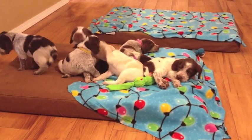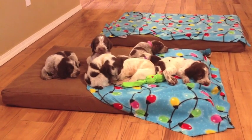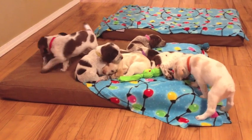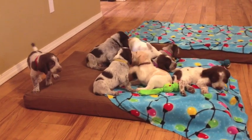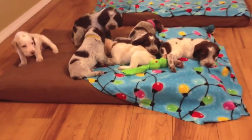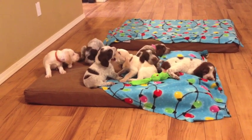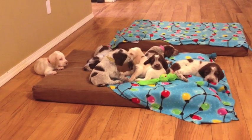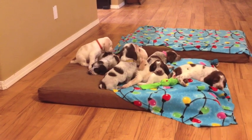They're kind of winding down. Here comes orange, coming to get in the group — everybody's a little tired. Now we're letting them sleep on these pillows a lot more because after about a week of potty training, they're doing a really good job of keeping their bed clean. So you get more time out to run around and play when you're being good.